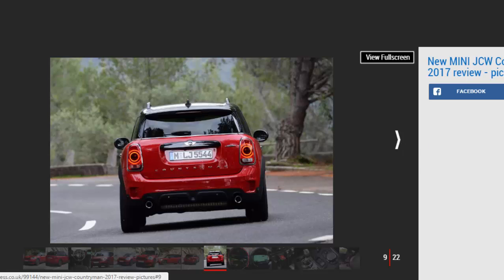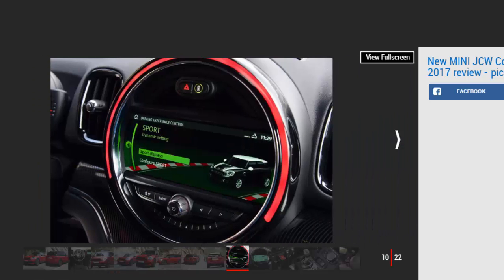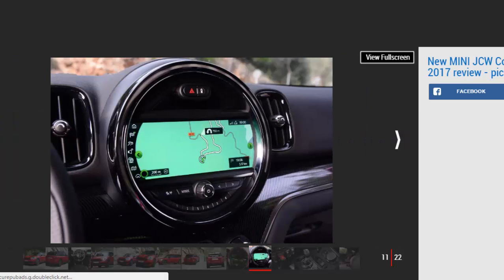The brand also claims the JCW offers an extra dose of fun thanks to its quirkier cabin design, sharper driving dynamics, and extra space. Due to slight increases in dimensions in all directions, the Countryman is now a truly usable family car — much roomier across its three back seats — while its boot is also bigger than before at 450 litres, rising to 1,390 litres with the seats folded down.